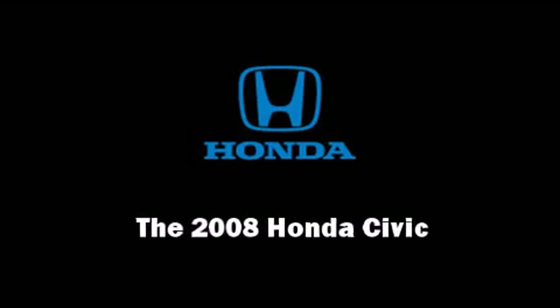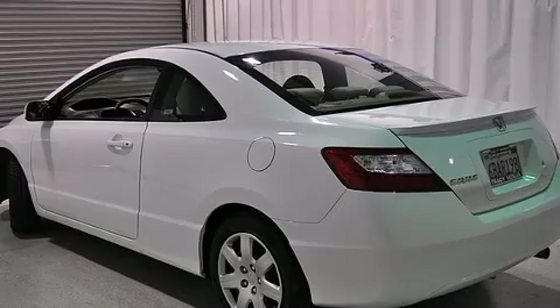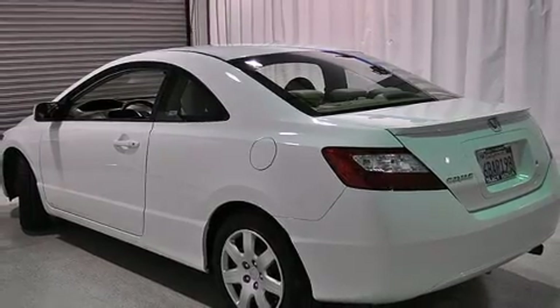Sensibility and practicality defined the 2008 Honda Civic. This two-door, five-passenger coupe still has fewer than 60,000 miles.